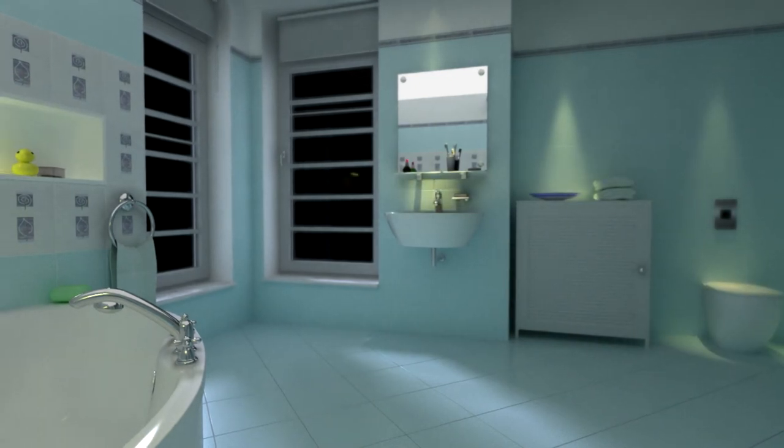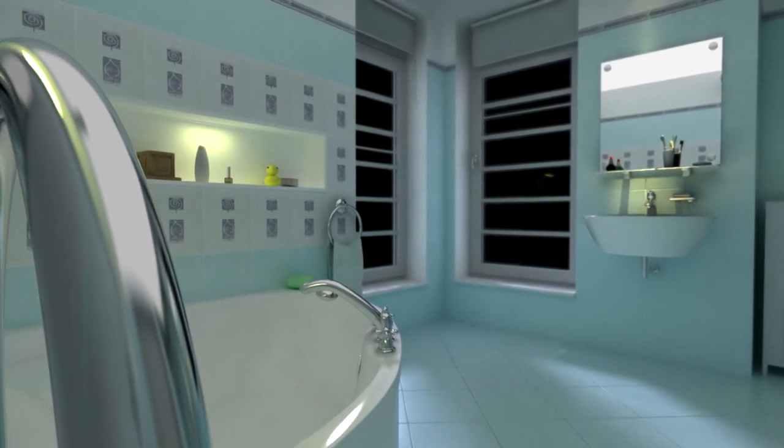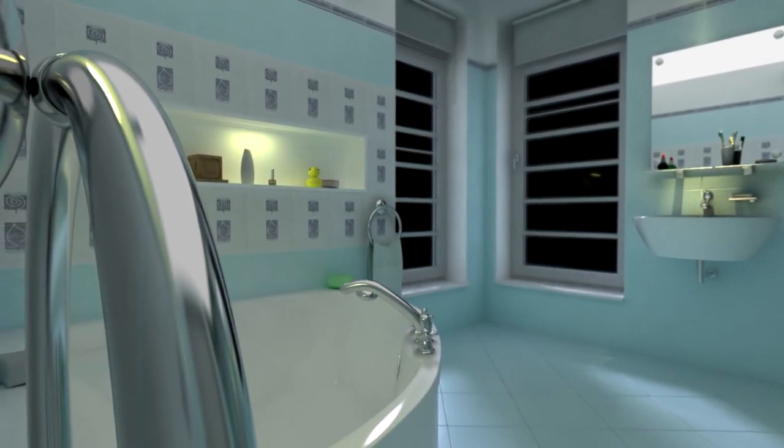Control and monitor your home by your phone or tablet. Turn your floor heater on even before arriving home.